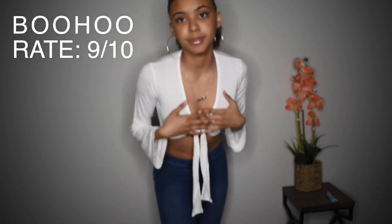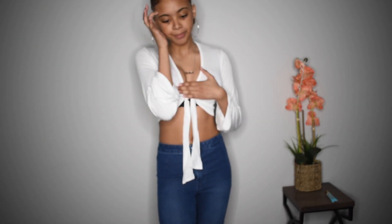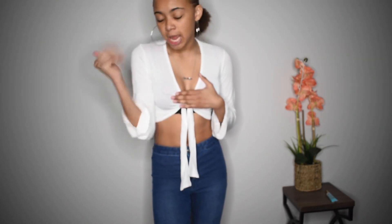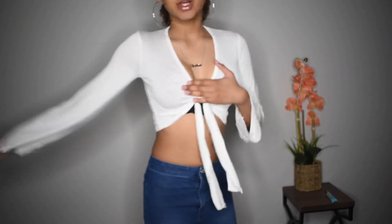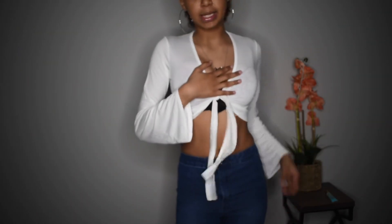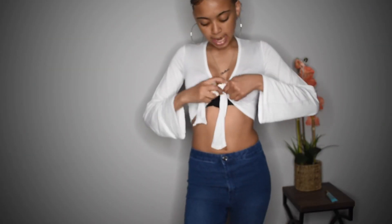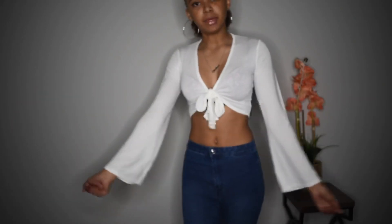So this is the next item from Boohoo. I like it. It's see-through, obviously, so I would have to wear a black bra — or no bra at all. I really love the sleeves. I don't really know how to tie it; I think they'd be having it out like this. This is a size small, I believe. I'm loving it. It's different. I really wish I could just go on vacation and wear all of these things, but you know — Corona.